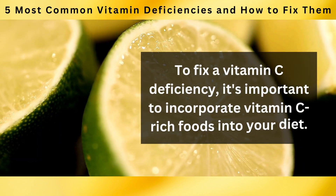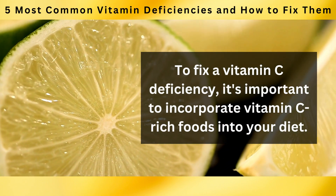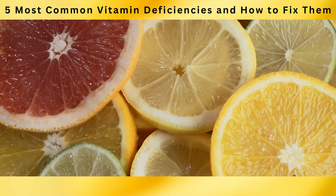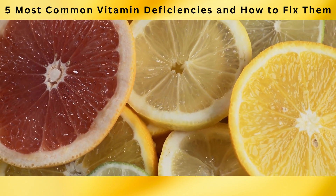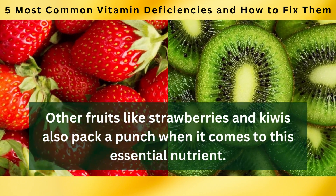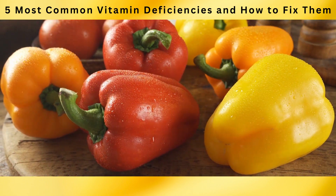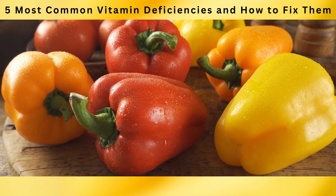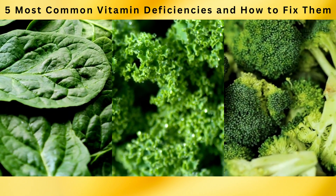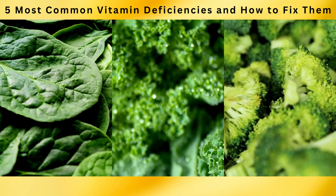To fix a vitamin C deficiency, it's important to incorporate vitamin C-rich foods into your diet. Citrus fruits like oranges, lemons, and grapefruits are well known for their high vitamin C content. Other fruits like strawberries and kiwis also pack a punch when it comes to this essential nutrient. Additionally, bell peppers, particularly red and yellow ones, are excellent sources of vitamin C. Leafy green vegetables such as spinach, kale, and broccoli are also great additions to boost your intake.